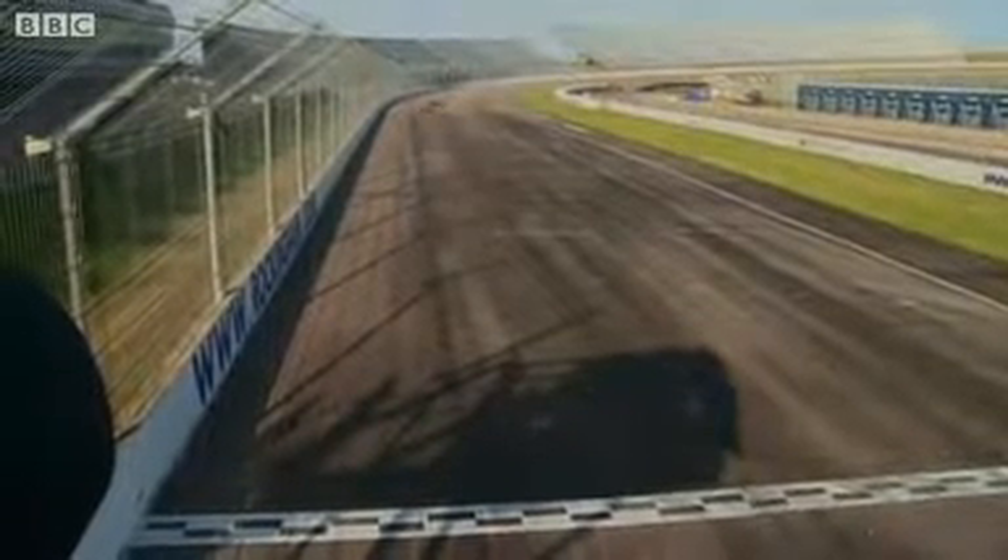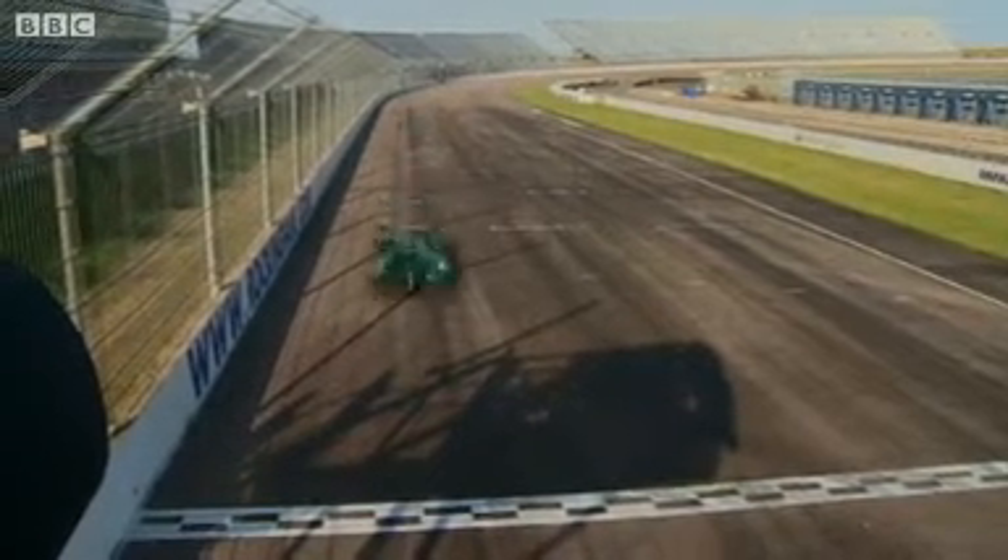The car you see here probably won't ever race, but its successors will. A new international championship for electric cars begins next year. Organisers hope it can become a powerful weapon in the battle to win hearts and minds and make electric cars not just environmentally friendly but a little bit sexy as well.